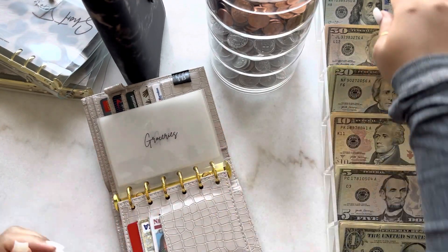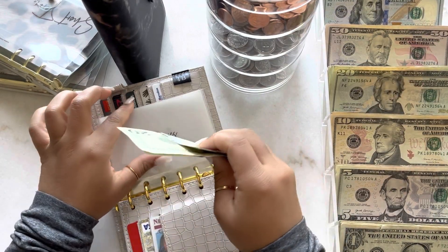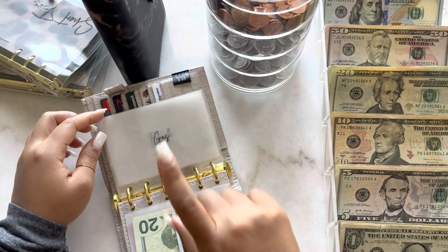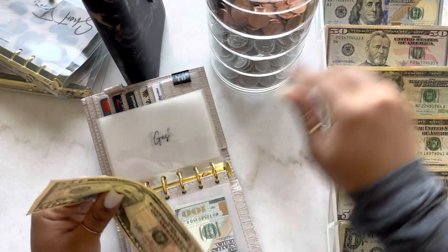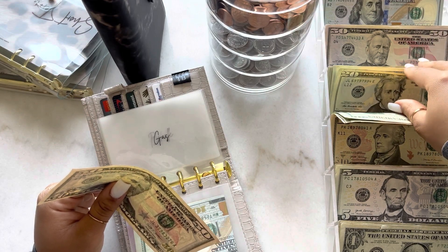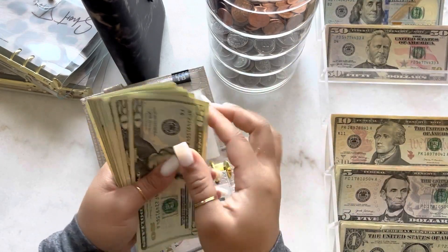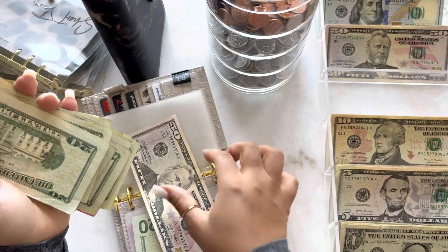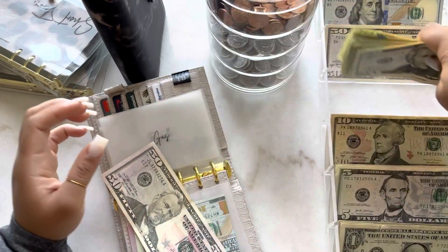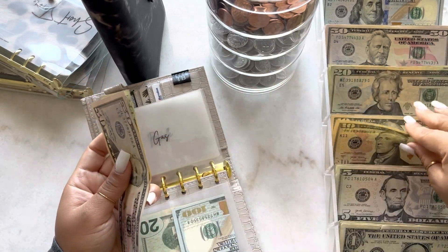First is groceries, and for groceries we're going to stuff $120. Gas is going to get $80 — I did go to the gas station yesterday and spent $20, so we're going to just stuff $80. So fifty, seventy, and eighty.